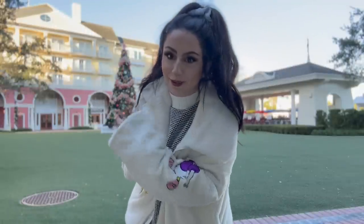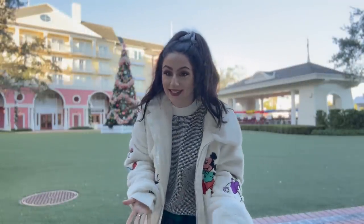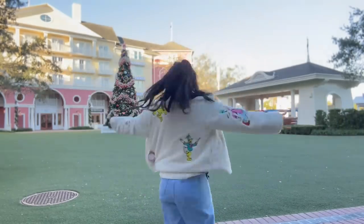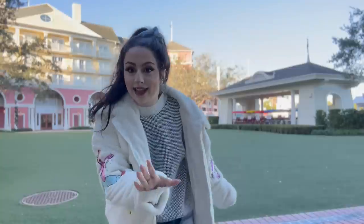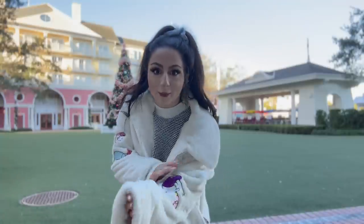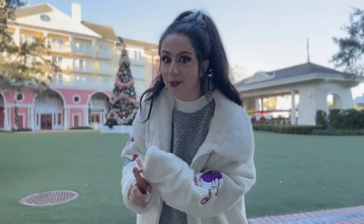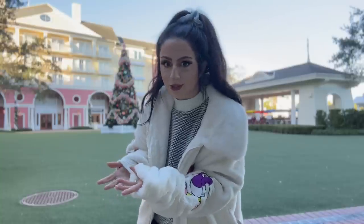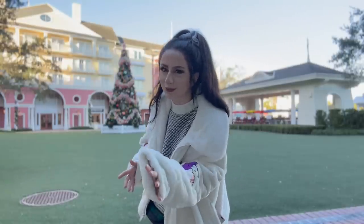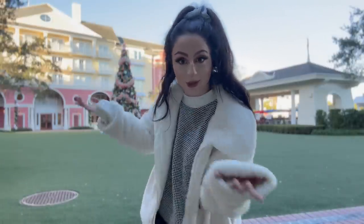Hello everyone, this is Alessa here with WDWNT. It is a special day — there's something new opening at Disney World, which is always very fun. We're here at the Boardwalk, and today Carousel Coffee is opening, which is exciting. There's a new coffee shop, new pastries, all of that fun stuff. It's basically Joffrey's Coffee, so nothing extremely different, but it's nice. Let's see if it's worth it for you to come visit.